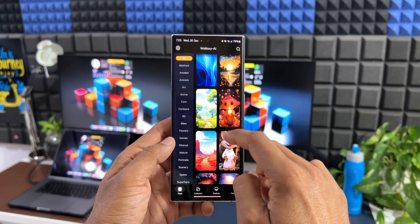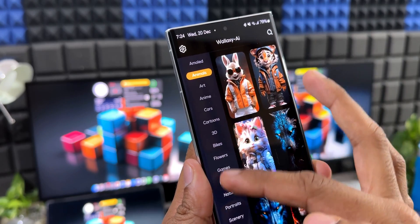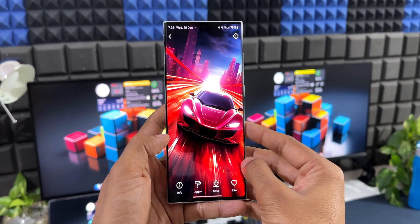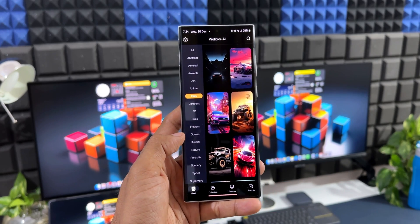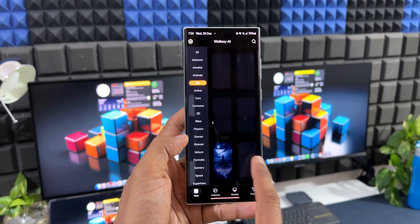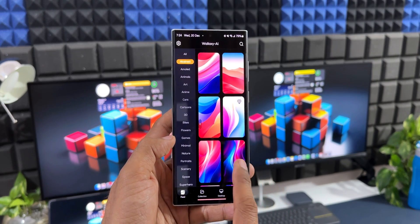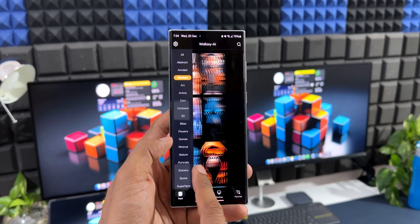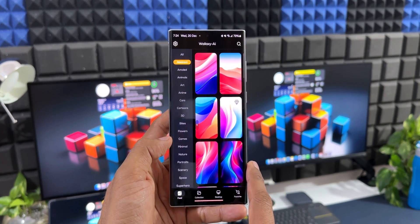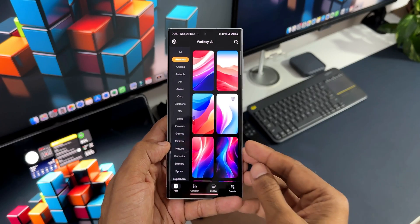The app opens up very smoothly and we have all these categories on the left-hand side which can be scrolled through. You can select the category you want by just tapping on it, and all the wallpapers inside that particular category are available on the right-hand side. This is kind of unique — not every wallpaper application has this kind of interface. It's very easy to sort wallpaper categories, and you can also swipe on these wallpapers to go to the next category, which is pretty cool.